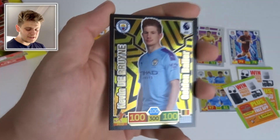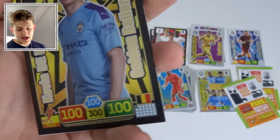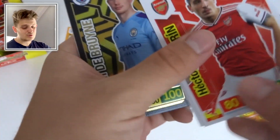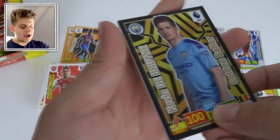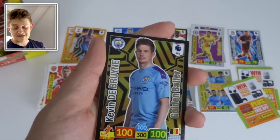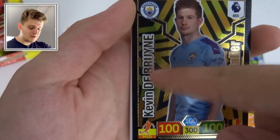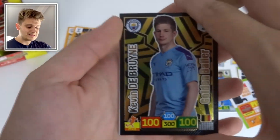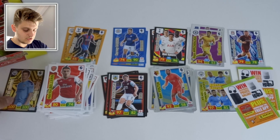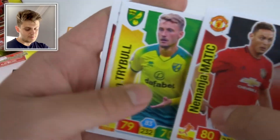In this pack we've got Héctor Bellerín, Adam Smith, and — wow — a Golden Baller! It is Kevin De Bruyne! The feel on these cards is absolutely impeccable, 100 on all stats. It's the equivalent of a 100 Club in Match Attax. Look at that gold background — proper good quality. That is probably the only one we'll get in this box, but what a card — Kevin De Bruyne Golden Baller!